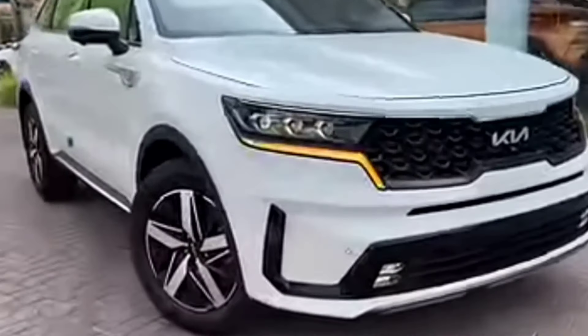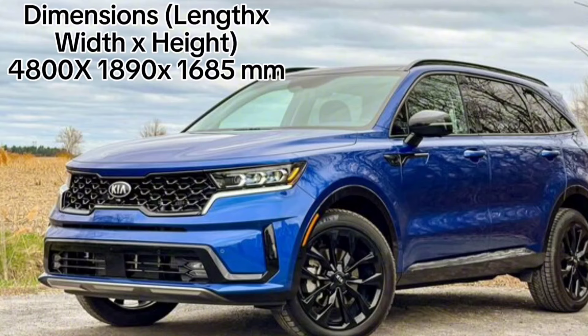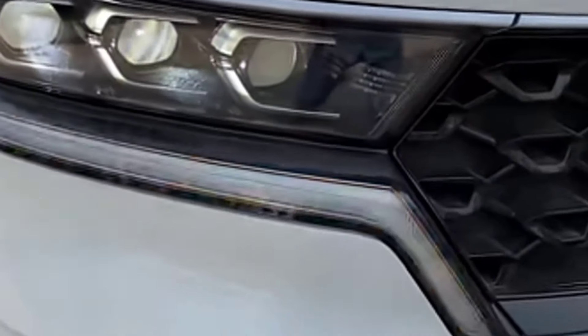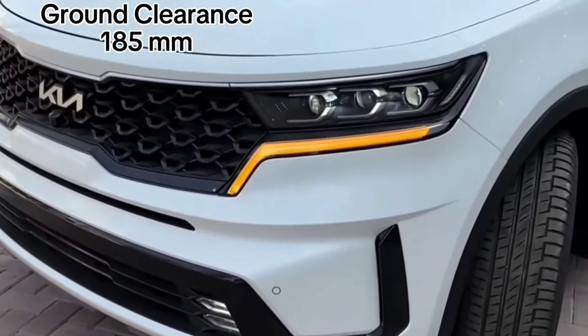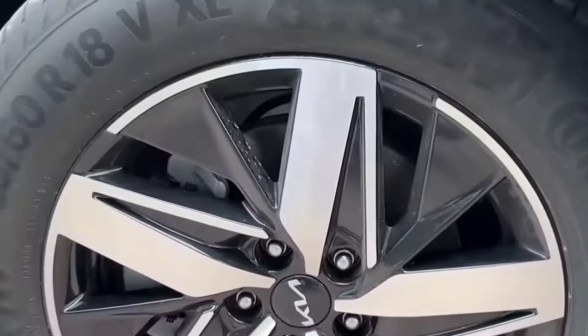The seven-seater crossover SUV comes with bifunction projection LED headlamps with a front LED turn signal. The headlamps are accompanied by LED daytime running lights, DRLs and position lamps. The new Kia Sorento 2024 has electrically adjustable, retractable and heated side mirrors, which also have side repeater lamps.